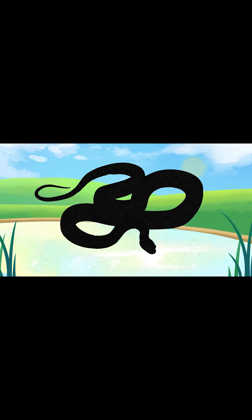Can you guess what reptile makes this sound?